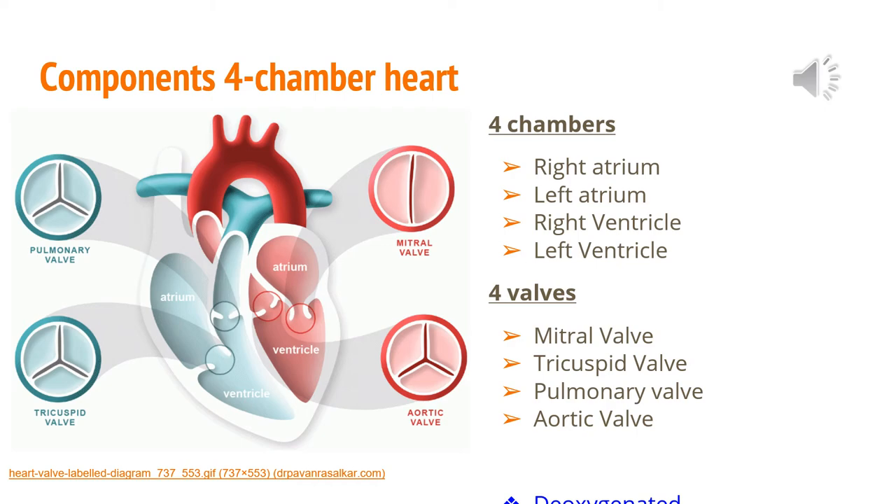This heart also has four different valves. The four valves of the heart allow blood into the heart and prevent it from flowing in the wrong direction. The valves open or close each time the heart beats, ensuring the body always has a sufficient blood supply and blood is moving as it should.